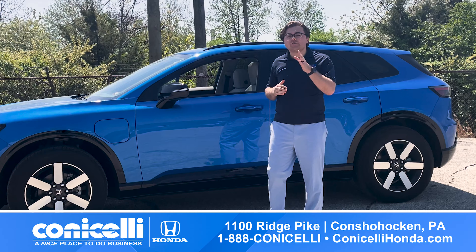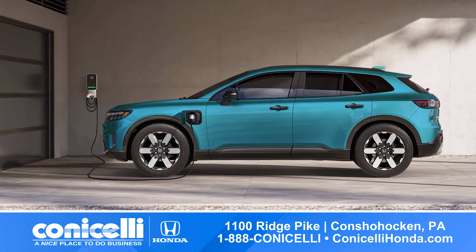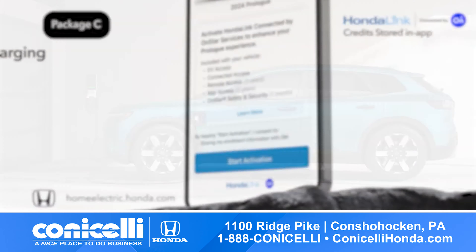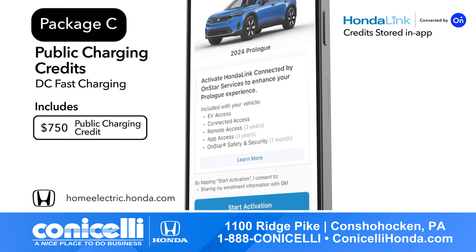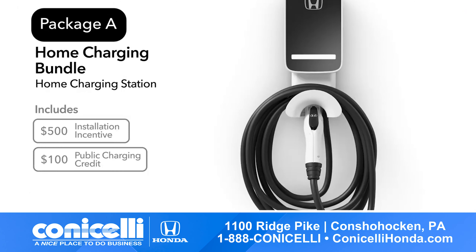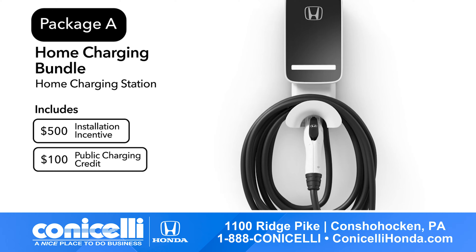With the purchase of a new Honda Prologue, you'll charge up with confidence thanks to the exclusive charging credits and packages available to you. From maximizing public charging with up to $750 in credits, to enjoying the convenience of home charging with a Level 2 home charging station and $500 installation credit, we've got you covered.